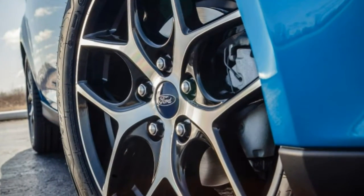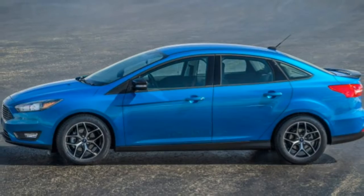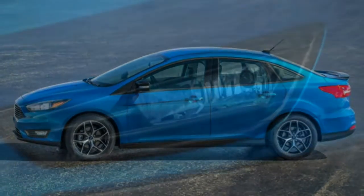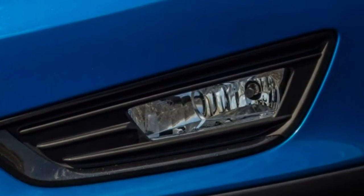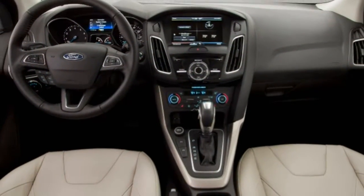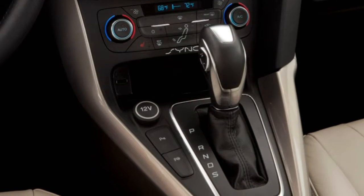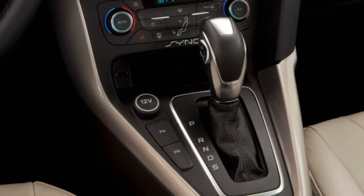Utility: trunk capacity is slightly above average at 13.2 cubic feet. The rear seat backs fold flat, though the pass-through could be more generous. Interior storage is so-so — there is a place to stash your phone, but Ford doesn't make it easy.